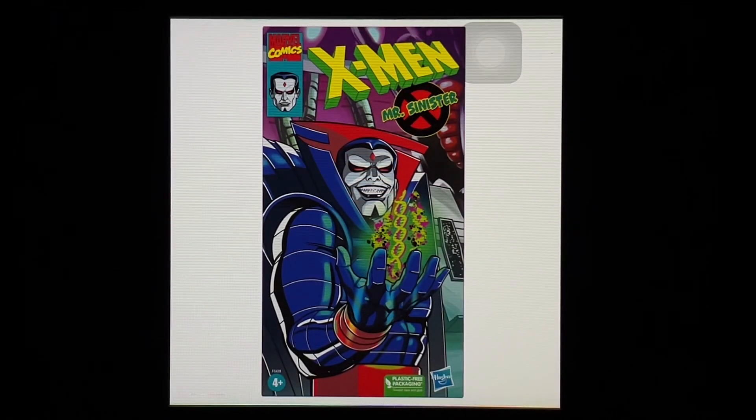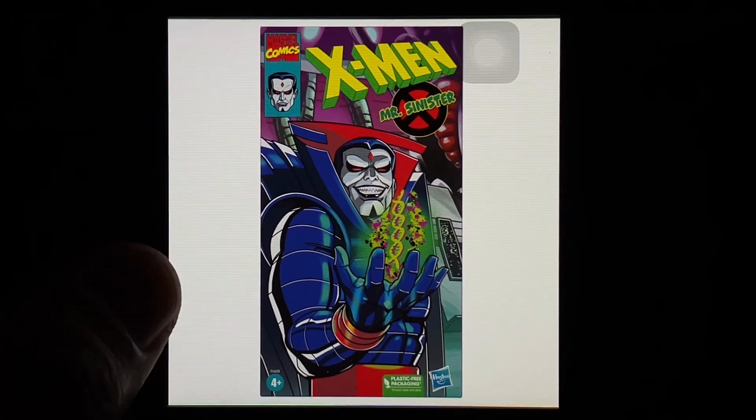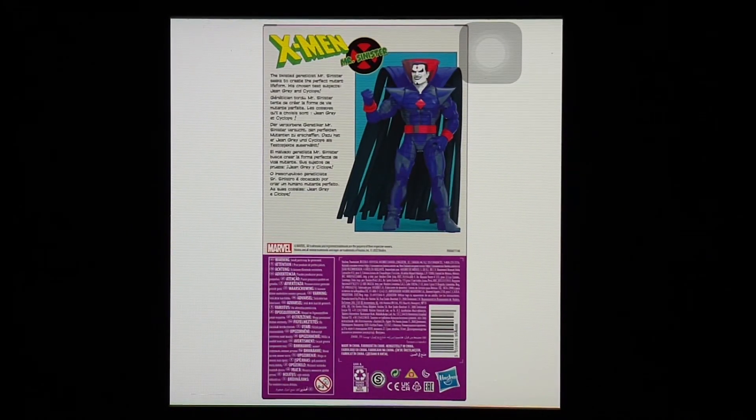On to Marvel Legends. Hasbro keeps making older figures obsolete, and with the X-Men animated cartoon figures a lot of collectors are letting go of their older versions. We've seen Wolverine and Jubilee, and rumor has it we'll get Storm and Jean. I wouldn't be surprised with another Cyclops or Professor Xavier either. The pretty big reveal here is Mr. Sinister — a little shocked they went with him over Magneto or Apocalypse, but here he is.